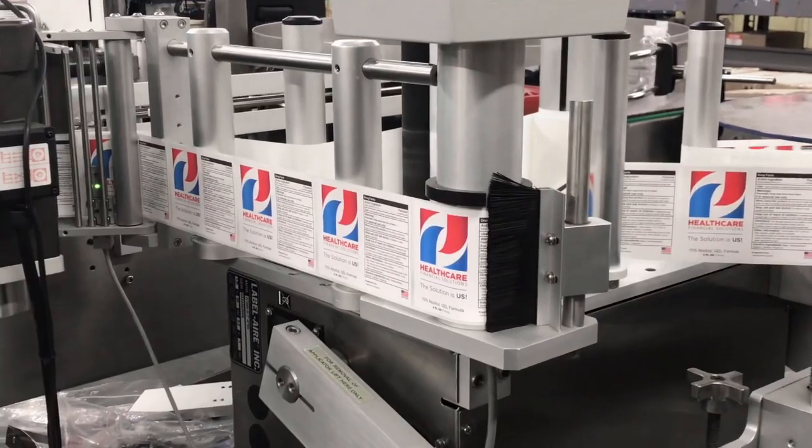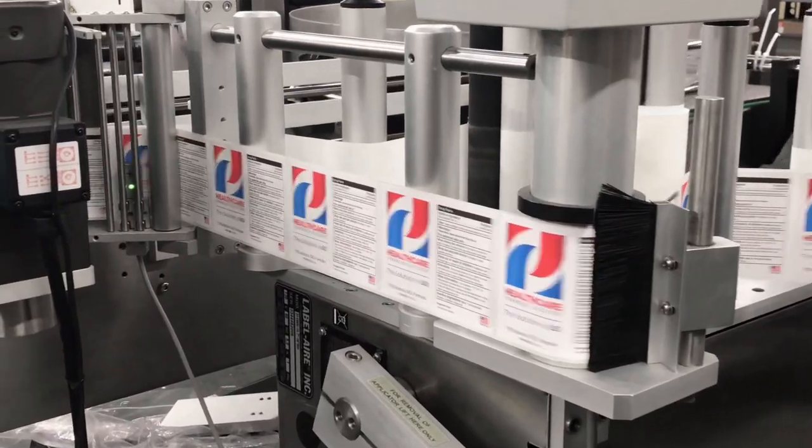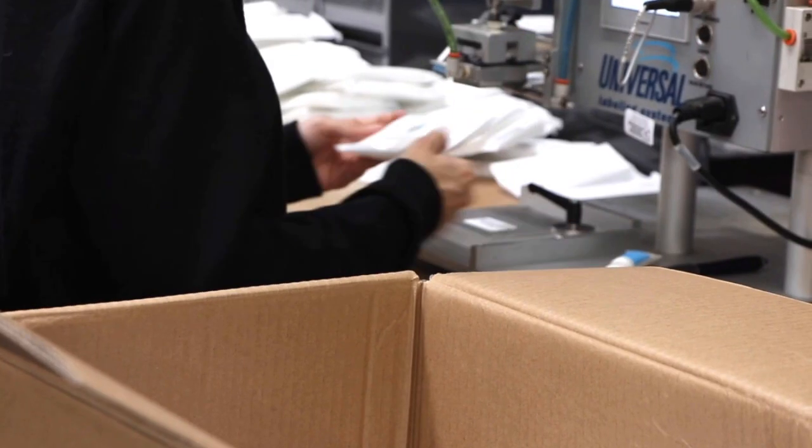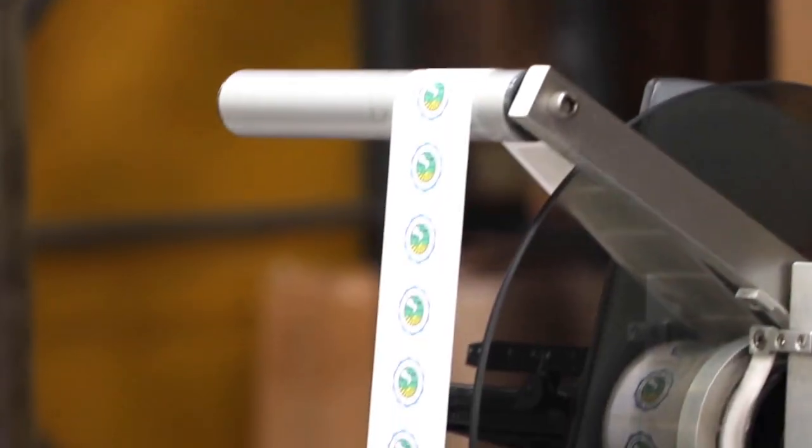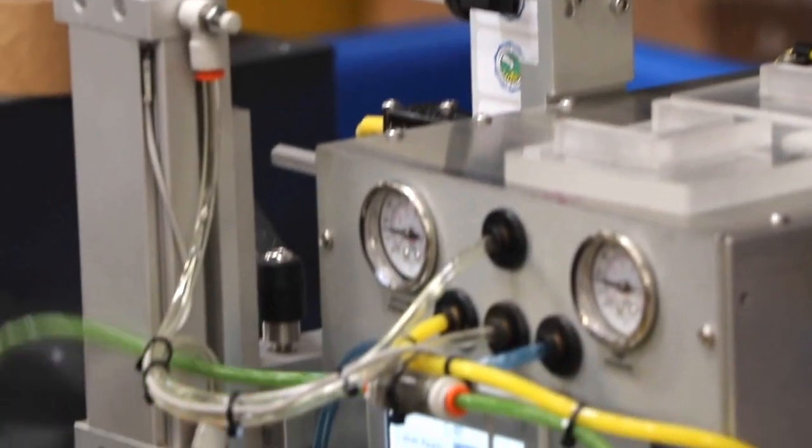Full-color custom labels are a fantastic accent and come standard on some of our most popular items, including a selection of liquid and gel sanitizers, sanitizer wipes, and our retractable badge reels.